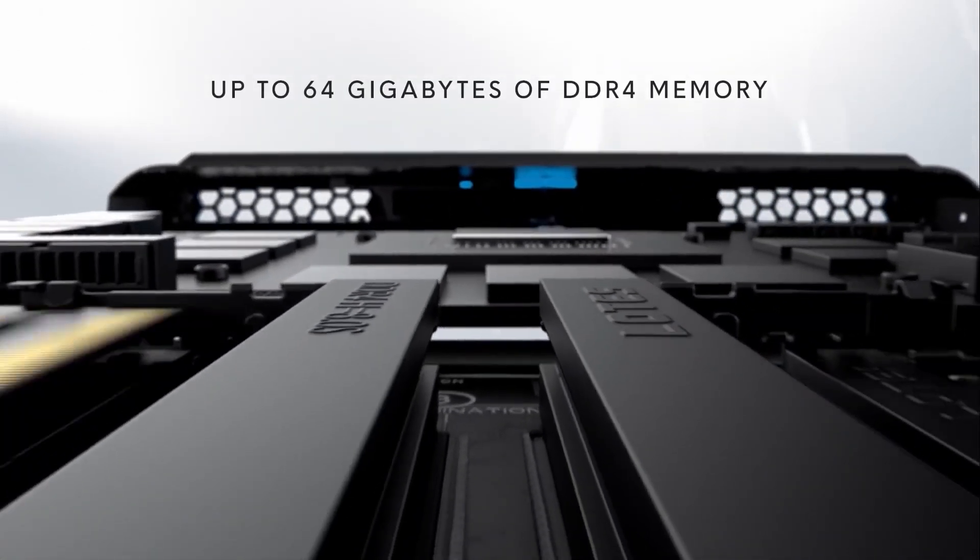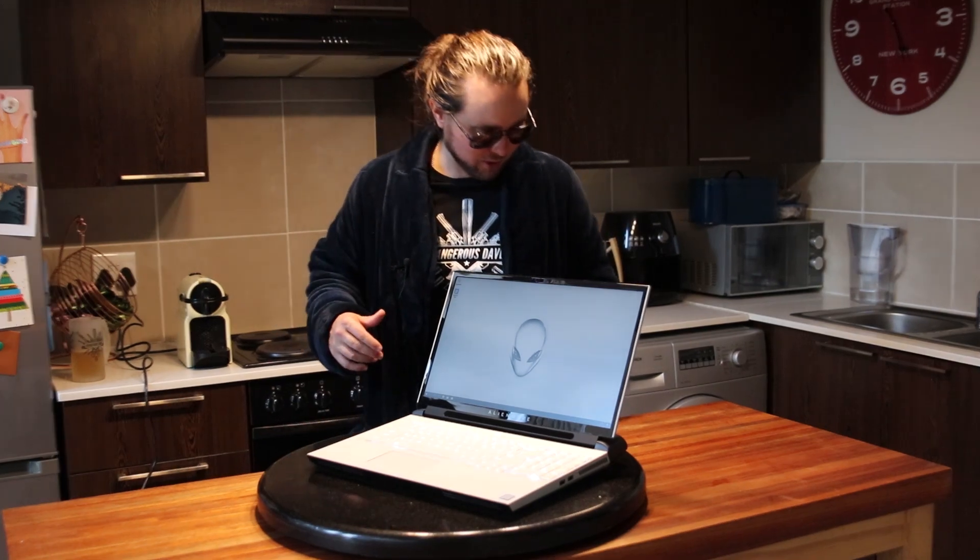How about this bad boy supporting up to 64 gigs of DDR4 memory? That's a first, ladies and gents — that's more memory than every single gaming computer in Super 2 combined. It's a lot of freaking memory. You've got to be quite flush to put that much in, but this is high-spec, high-end stuff. If you're looking at a 10,000 to 12,000-rand laptop, trust me, you're going to have to sell a few kidneys to get this bad boy.